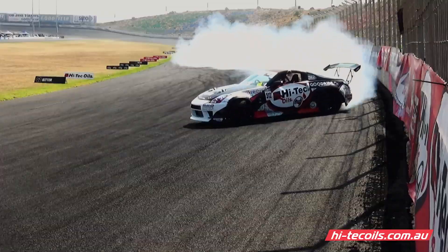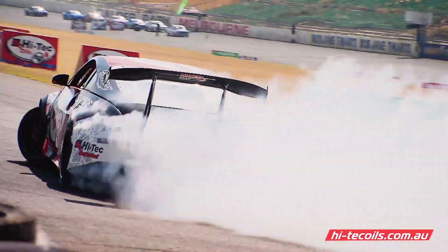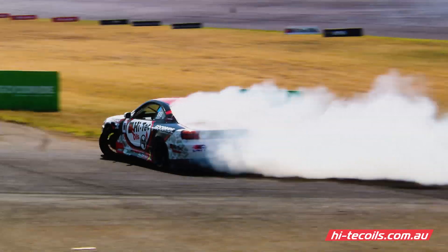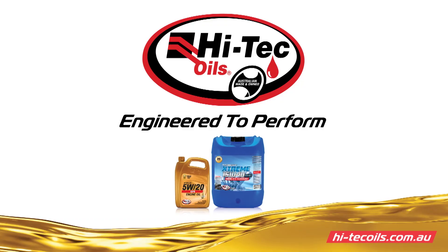Australian made and owned, Hitek Oils is one of the largest oil blenders in Australia with a truly national profile. Supplying an extensive range of oils, coolant, grease, batteries and much more for all businesses and consumer needs. Choose Hitek Oils for peace of mind.